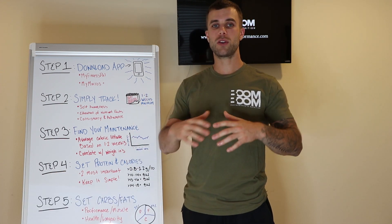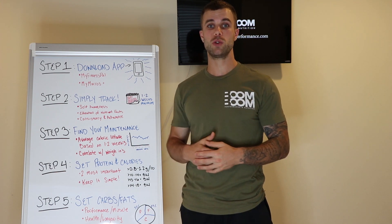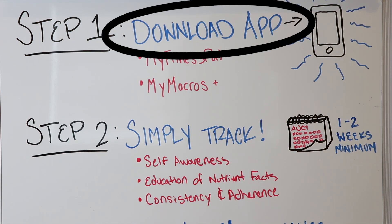Most importantly, they need to adhere to it, because all the science and information in the world is pointless if we can't apply it. That's what this series is going to be about. Today I want to show you exactly what you need to know to successfully track your macros, and we're going to break down the five steps you need to successfully diet using the macronutrient prescription protocol. Step one is pretty obvious: you've got to download the app first.